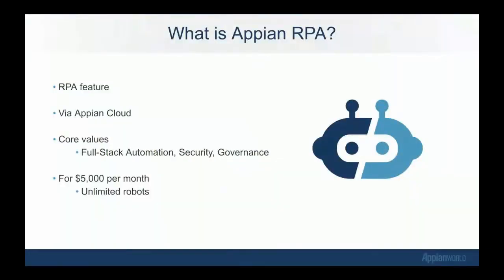So what is Appian RPA? Appian RPA is a feature of the platform — it comes with the Appian platform. We're not selling standalone RPA that you can buy with a credit card. You get it by licensing Appian. So far, this is only available via Appian Cloud. It will be available for all 20.1 sites, and anyone who wants to upgrade to 20.1 can purchase Appian RPA.